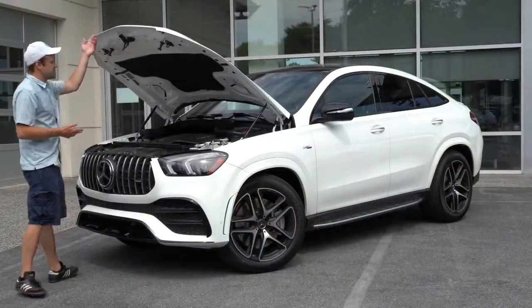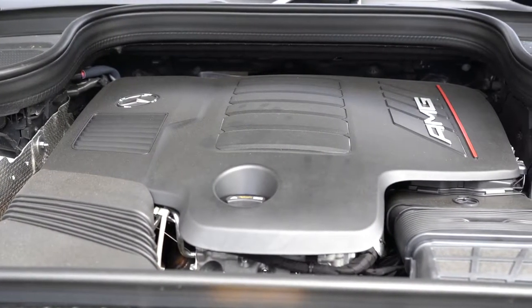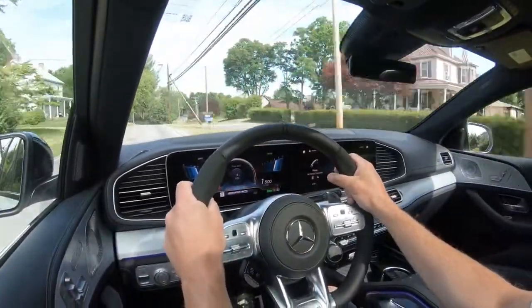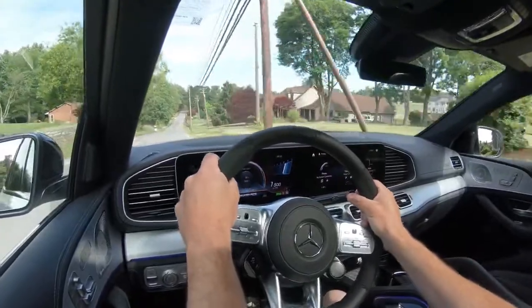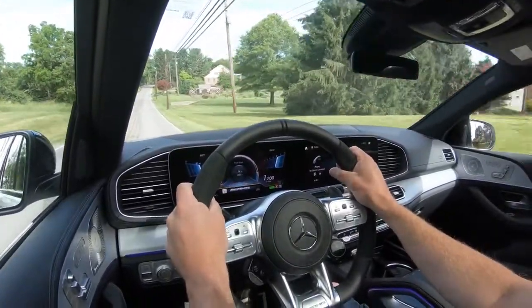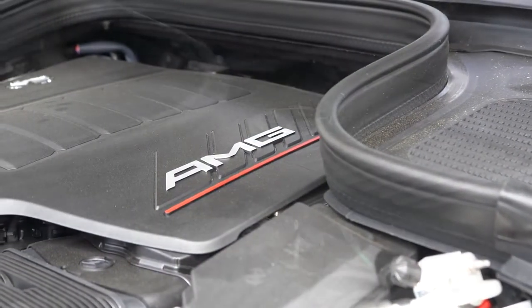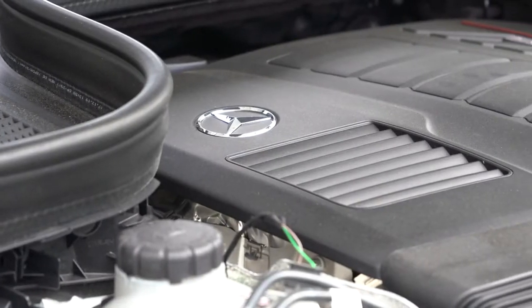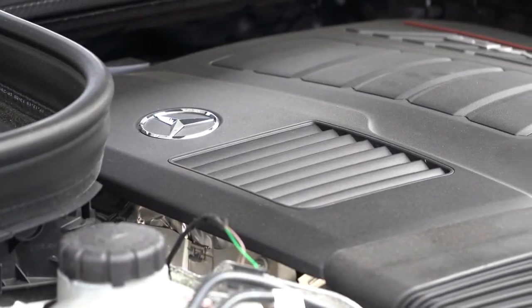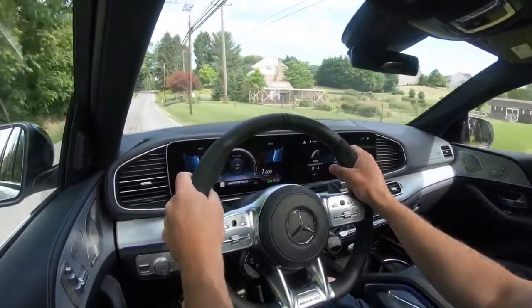The GLE 53 we have today features a 3.0-liter turbocharged inline six-cylinder with EQ Boost — essentially Mercedes-Benz's mild hybrid system that adds 21 horsepower and 184 pound-feet of torque, providing better acceleration. Overall power numbers come in at 429 horsepower at 6,100 RPM and 384 pound-feet of torque available from 1,800 to 5,800 RPM, with power sent to all four wheels via the 4Matic all-wheel drive system.